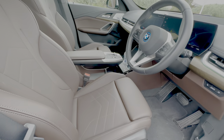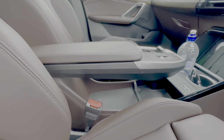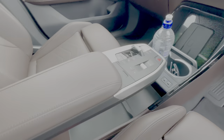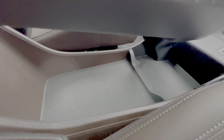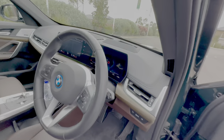Before getting in, there's something quite cool to show — the floating armrest design. On top you've got the gear stick and volume controls, but underneath there's a nice storage area where you can fit quite a lot. It's a decent amount of space, well hidden away.